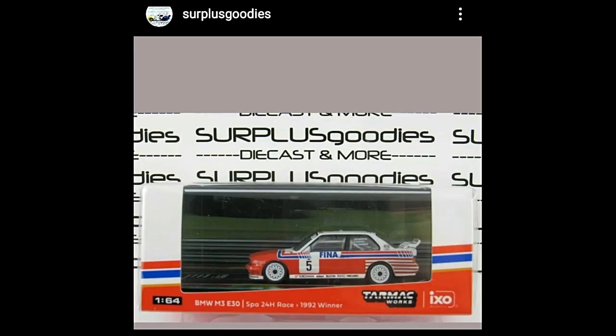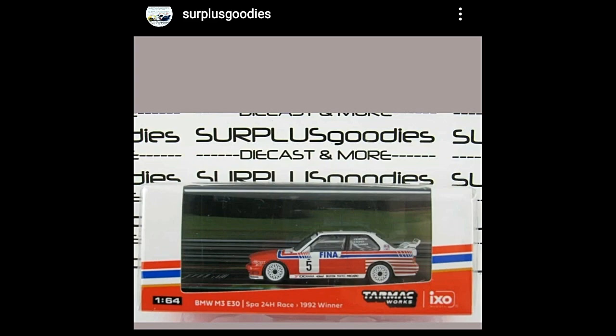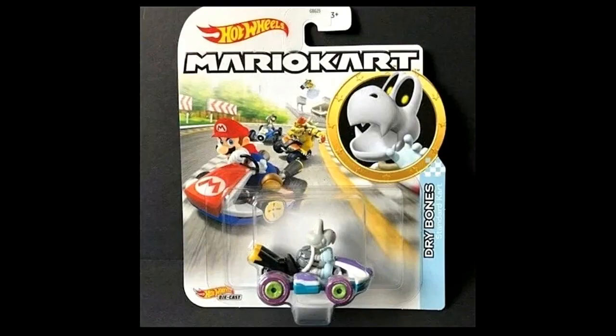Surplus Goodies also has two new cars now available on their website for sale. The first one is the Atomic Works BMW M3 E30, driven at the Spa 24 Hour Race back in 1992. This car won that race.